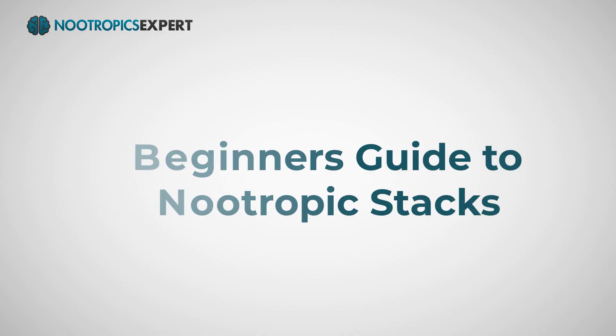I'm David Thoman, author of nootropicexpert.com. This video is the beginner's guide to nootropic stacks. If you are new to nootropics and you don't know where to start, this video is for you.